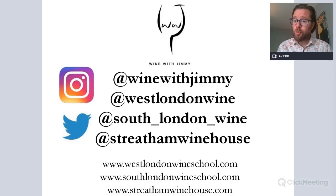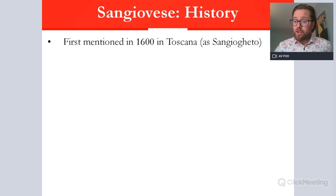I'm Jimmy Smith of West London Wine School — owner and founder of the school here in London, as well as South London Wine School. I also have a charming wine bar called Streatham Wine House. If you're in London, please come and see us for a class or a glass. If you have any comments or questions, get in touch at Wine With Jimmy on Twitter and Instagram. Our websites are below for more information about our bar or courses.